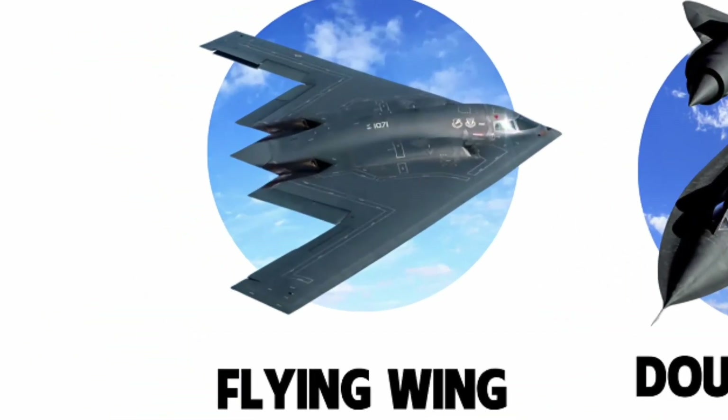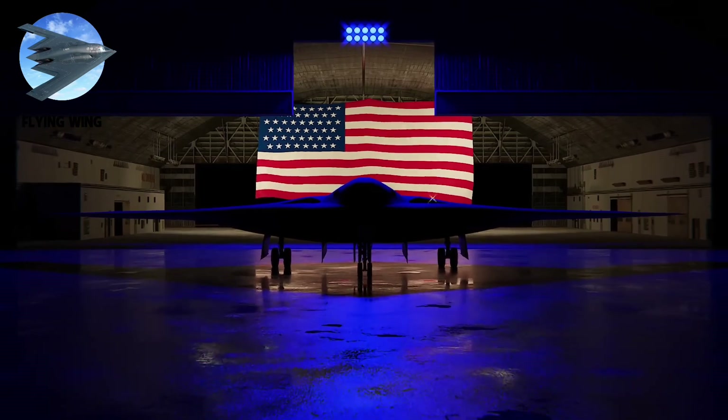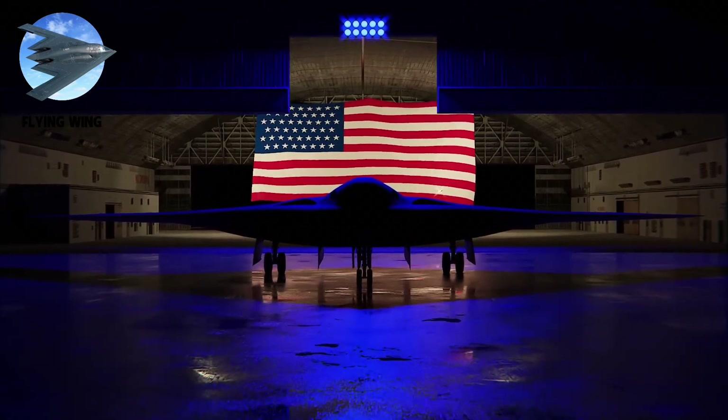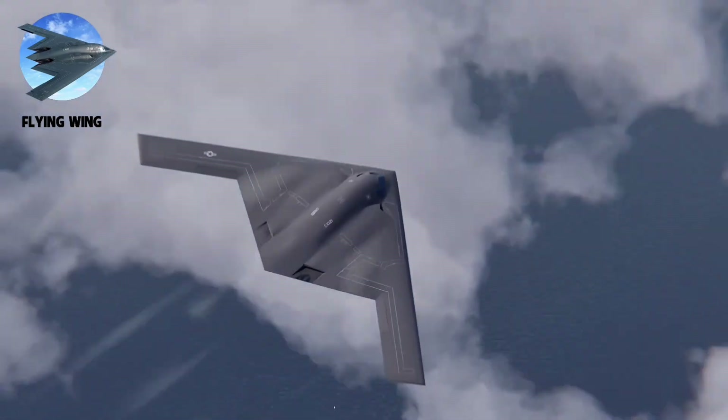Number 10: Flying Wing design. Imagine an aircraft so radical it looks like it's missing parts — no tail, no fuselage, just wing. This is the flying wing, aviation's boldest experiment that took 50 years to perfect.